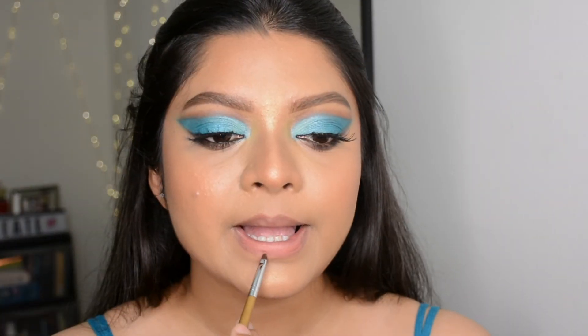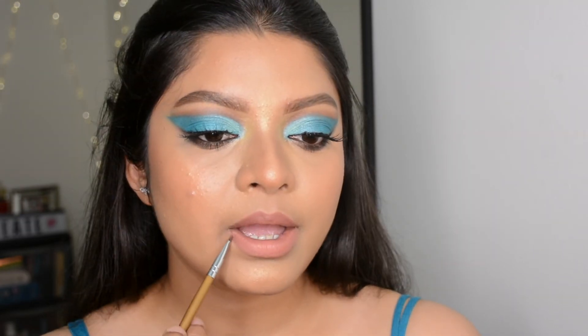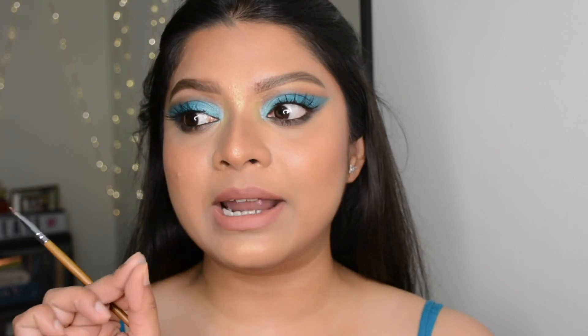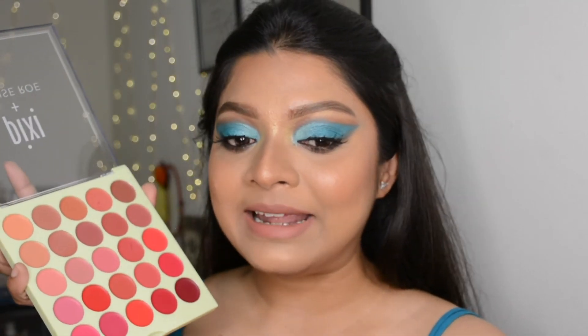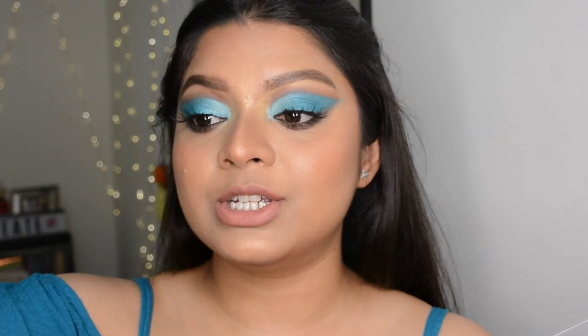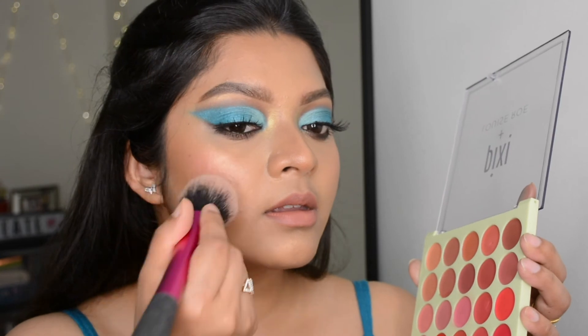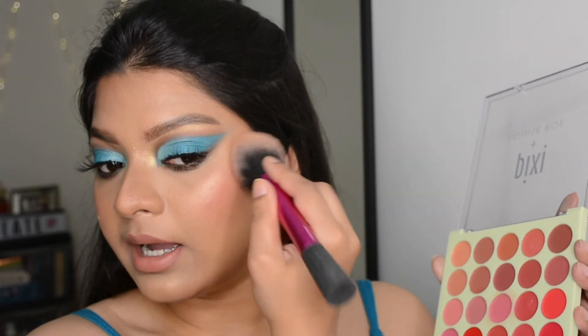I'm not wearing any lip liner, just to see how this color wears on its own. It's well pigmented but you can build it up for better color payoff. Overall it's very comfortable on lips — not overly matte or very creamy, somewhere in between with a very buttery, mousse-like texture. This is a very versatile palette: wear the shades on their own, create a customized shade, or even use them as a cream blush. Let me just show you quickly — using a fluffy brush really helps blend the color easily.